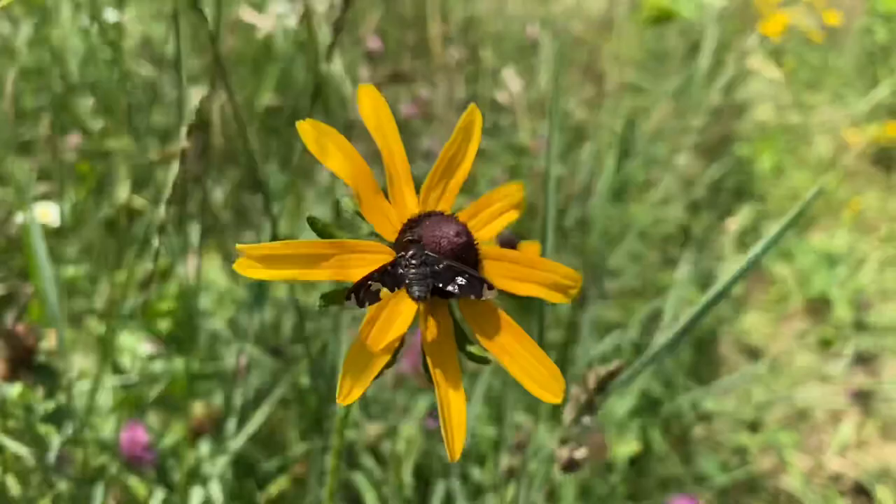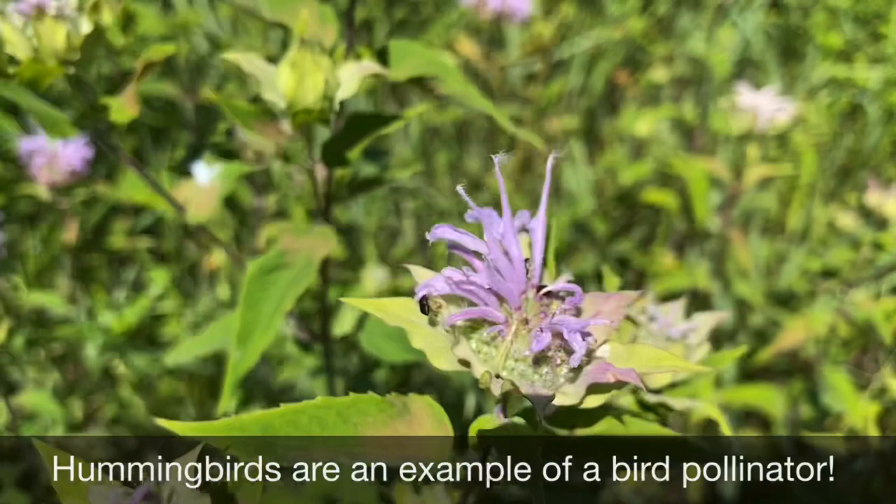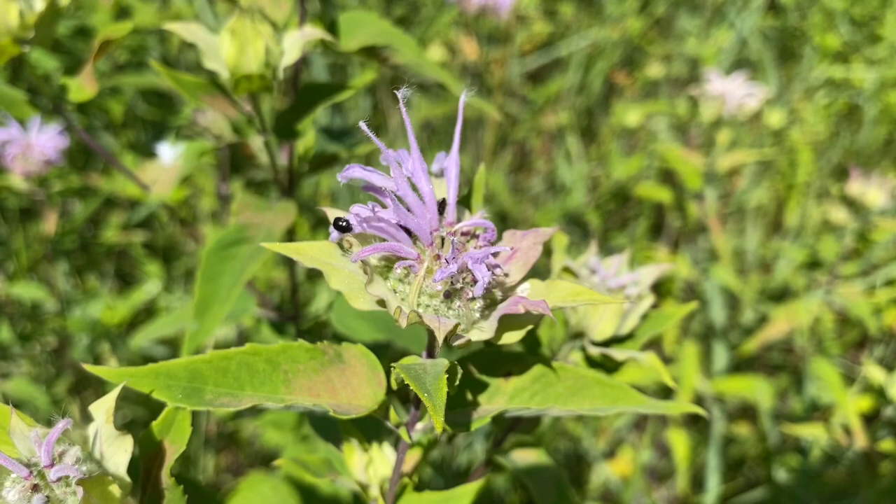Bees, moths, and butterflies are not the only pollinators — there are lots of flies, and these are wonderful pollinators as well. There are hundreds if not thousands of species that can help with this pollination process.